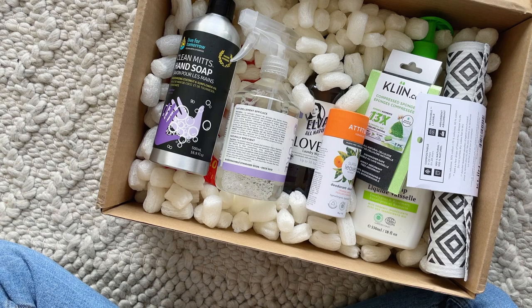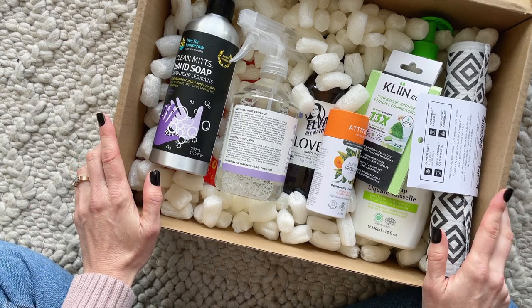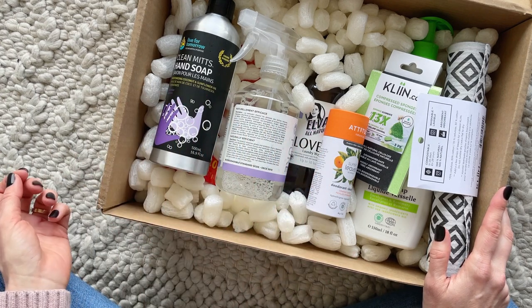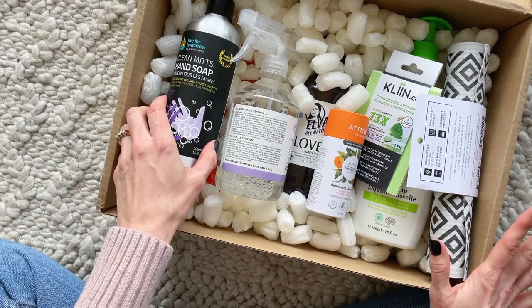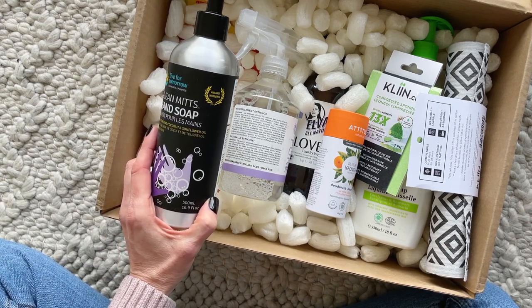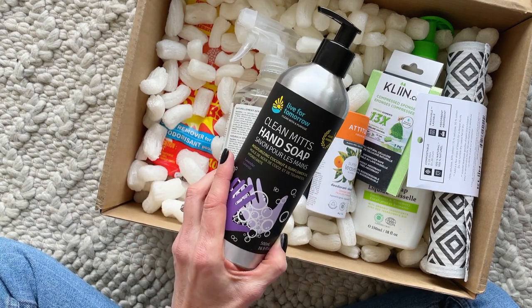Now let's go through the items in my March box. One of the things you can do when you subscribe is choose the products you want to receive in every box, or you can just let them surprise you. I told them to surprise me because I really loved all of the items in my first box, which was also a surprise. I figured they'd do a great job with the second box as well.